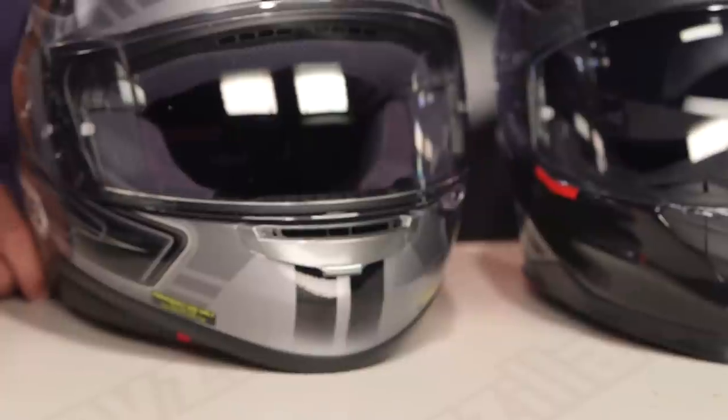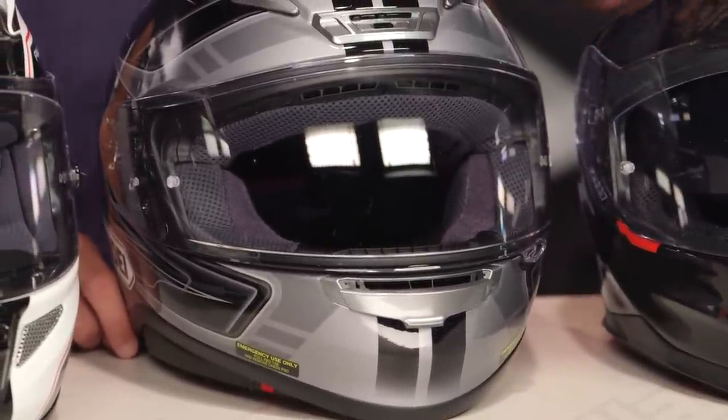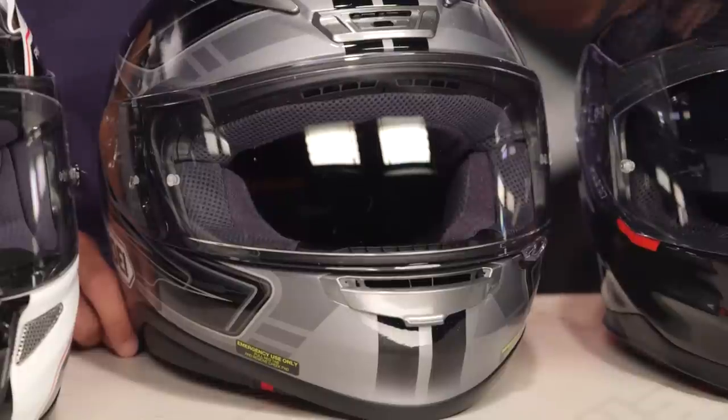The only gripe I might have with the Shoei RF-1200 is that Shoei sometimes makes great graphics, and sometimes the graphics leave a little bit to be desired. Comparing it against the HJC RPHA 11 Pro, I actually like the graphics packages on the HJC better at this stage of the game. So Shoei, if you're listening — we love your fit and finish and the handmade qualities of the premium Japanese helmet, but you know where to address moving forward.